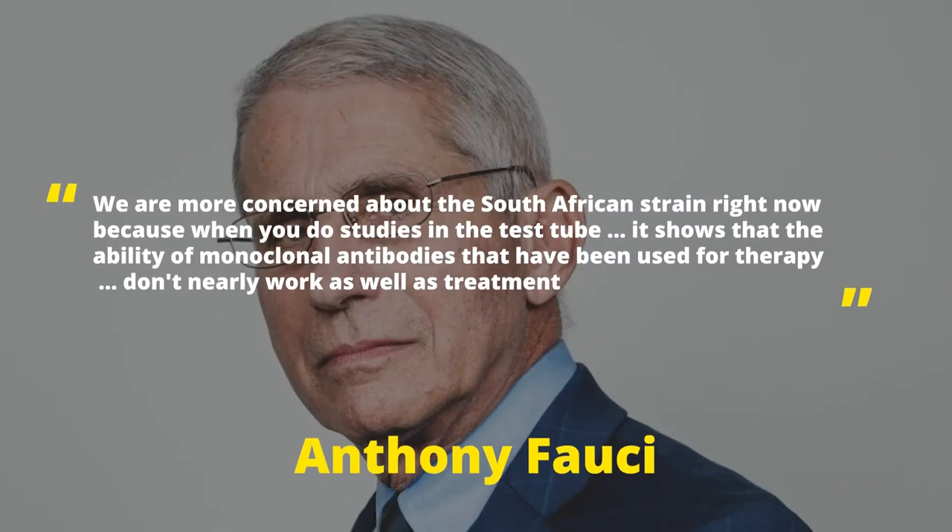What's even more scary is that some of these new variants may — and I use the word may because research isn't as extensive right now — be ineffective for some of the vaccines that we're taking. Even Dr. Fauci has said that we are more concerned about the South African strain because studies in the test tube show that monoclonal antibodies used for therapy don't work as well for treatment. That means our own immune systems may not be well prepared to fight the South African strain.